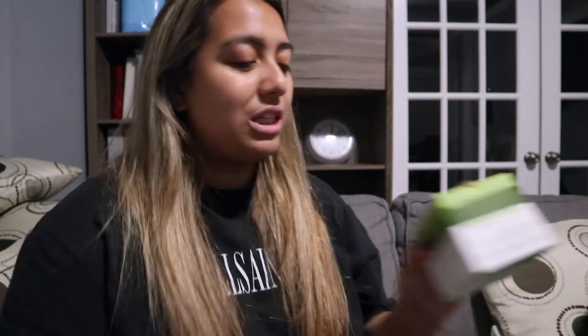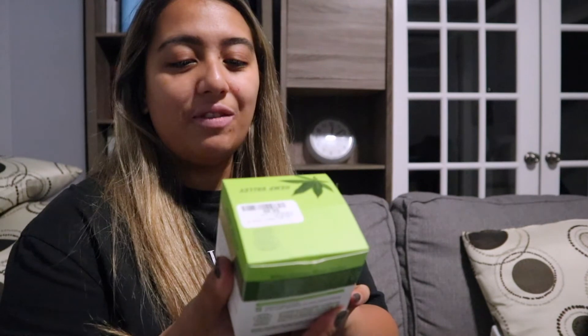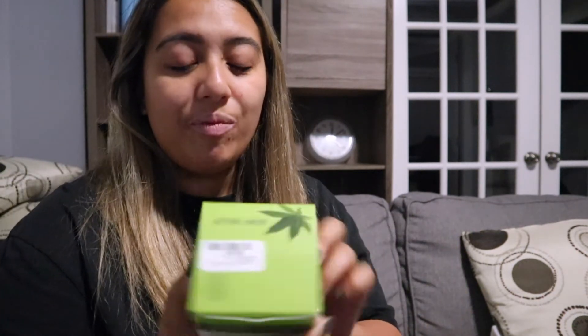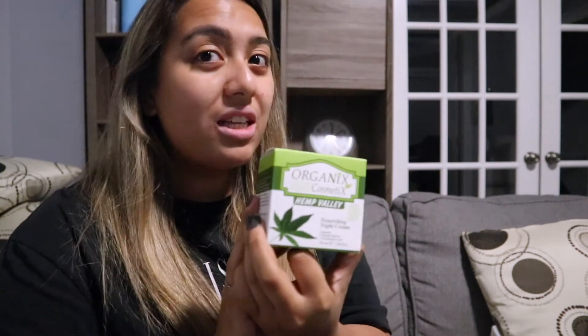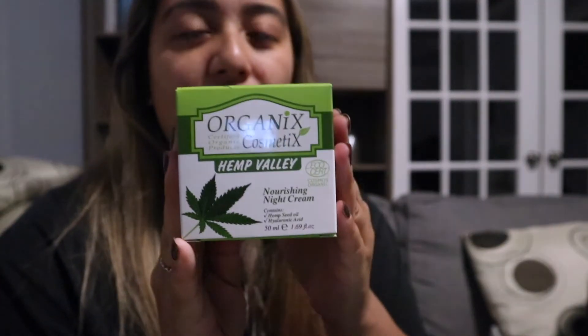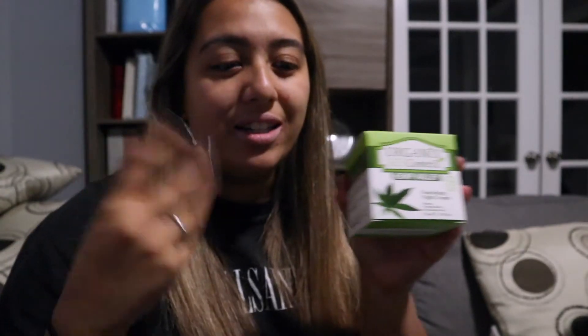Next is a hemp valley nourishing night cream — this one is actually Justin's skincare. By the way, Justin is my boyfriend and he's the one who got me this camera! This is his skincare — he's been looking for stuff to get rid of his scars and pimples. We are new to all this skincare stuff. It was $9.99.